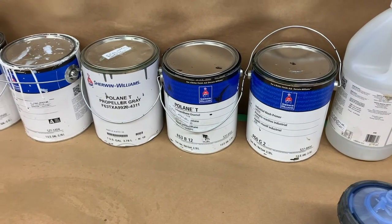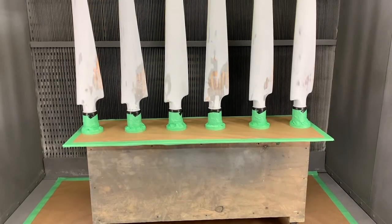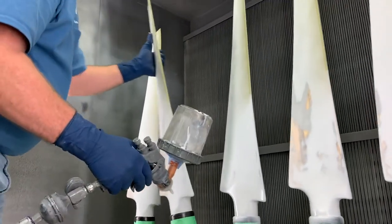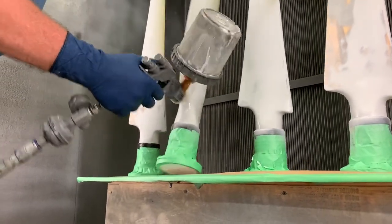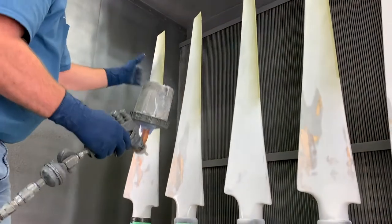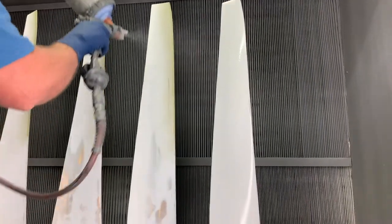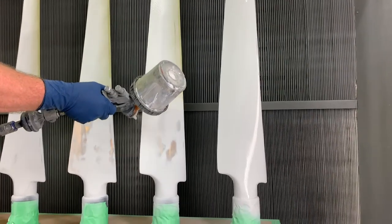Now we're at the paint process. We're working on a set of composite blades, and this is the first coat of paint — what we call a spray fill. The spray fill is applied to the blade to fill in any small voids, pinholes, or imperfections left from the overhaul process, whether a composite repair was performed, new Kevlar was installed, or new fiberglass was added. This basically fills in all those small voids so we get the blade back to a clean surface for a smooth, clear final coat.